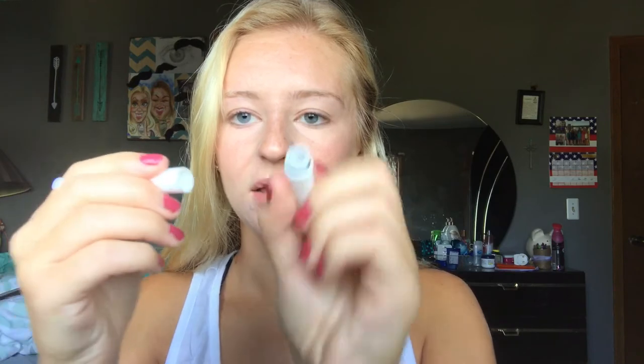The first product in the bag is this Tantalizing Taupe eyebrow cream by the brand Chela. It looks kind of like a pomade — one side has the product and the other side is the brush. The brush does seem really thick, but we're going to try it anyway.